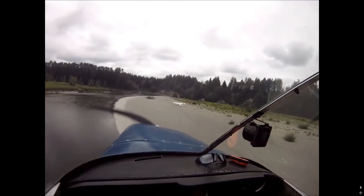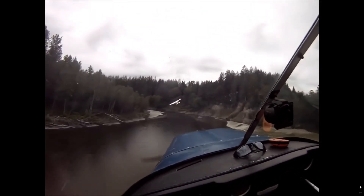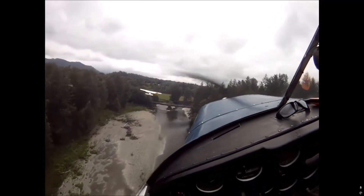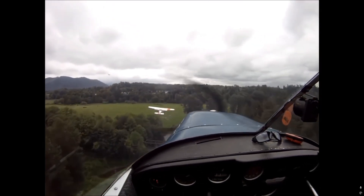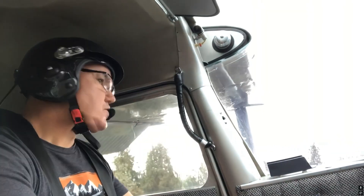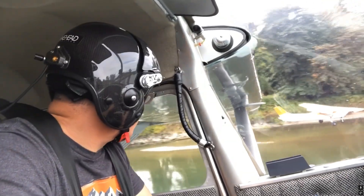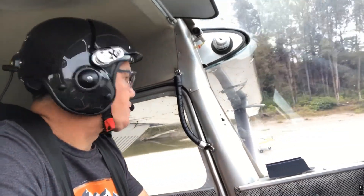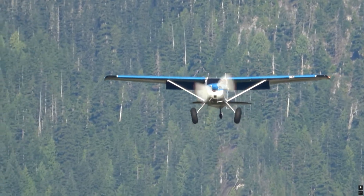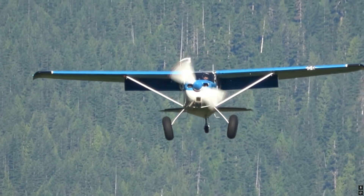My friend is coming in real slow and follows me with no problem on my takeoff, making a sharp left turn. Mastering slow flight allows you to do this kind of flying safely. Slow approaches, after you get used to slow flight, can also allow you to do very smooth landings — just adding a little bit of power at the end.